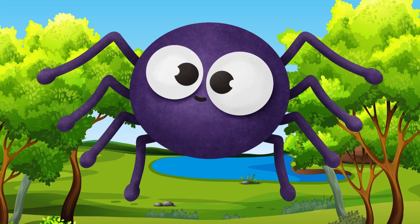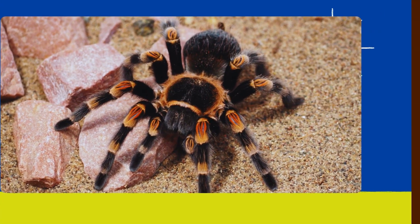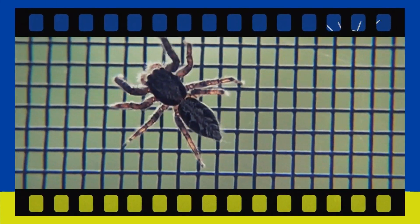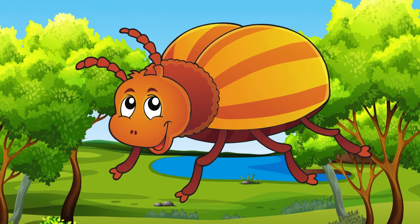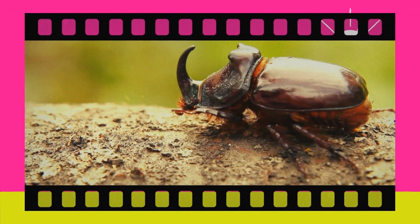Spider. Although not an insect, the spider is a fascinating creature. Spiders spin webs to catch their food. Beetle. Say hi to the beetle. Beetles come in many shapes and sizes and are known for their hard, shiny shells.